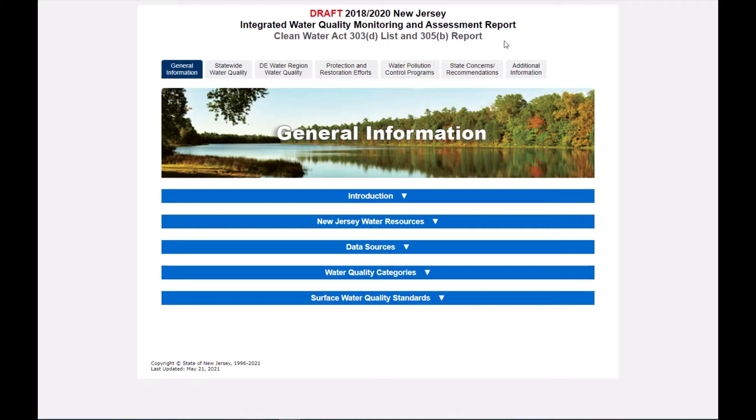We'll start with a brief intro to the layout shown here. The integrated report, or IR, is made up of seven chapters represented by the seven tabs at the top of the screen. We will explore these left to right. Our general information tab contains a lot of useful parts of this report, including explanations of the purpose of our water quality assessment process.